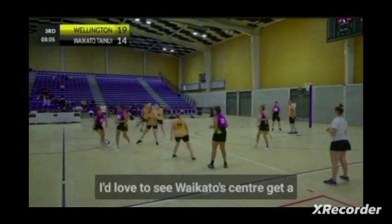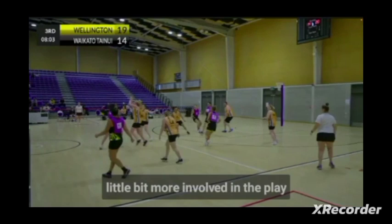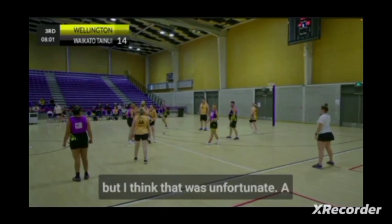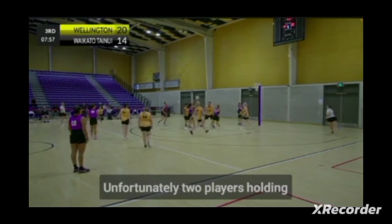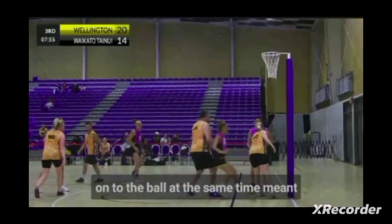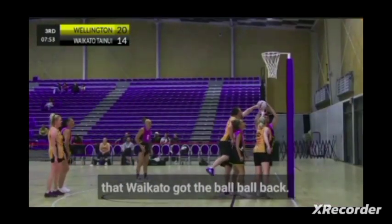I'd love to see Waikato's centre get a little bit more involved in the play, but that was unfortunate — a really good turnover. Unfortunately, two players holding onto the ball at the same time meant that Waikato got the ball back.